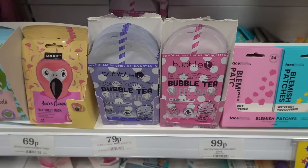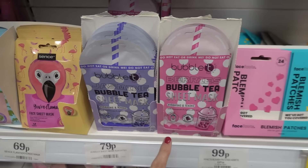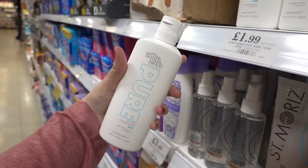If you like bubble tea products they have a couple of face masks — both hydrating and toning — and they are 79p each. They also have this W7 self-bubbling black charcoal O2 mask for £4.49.